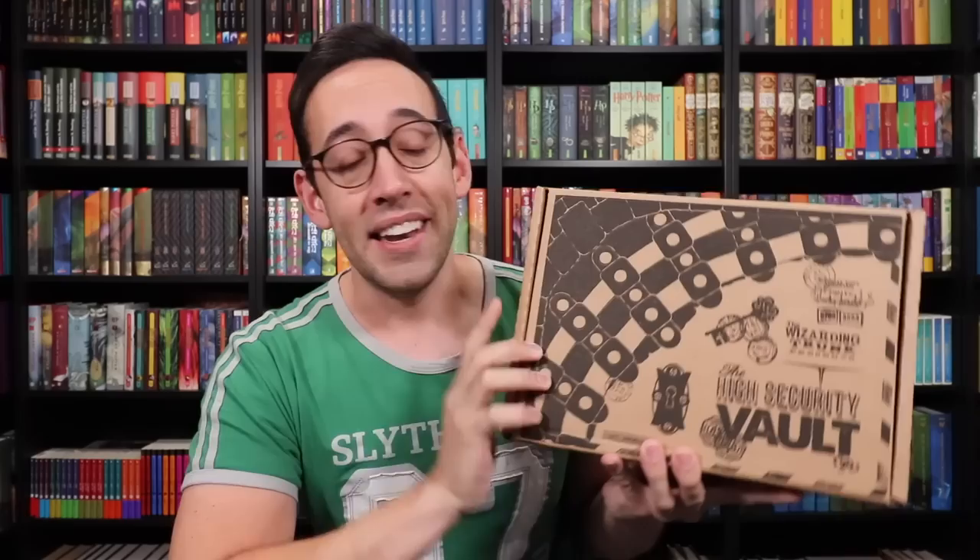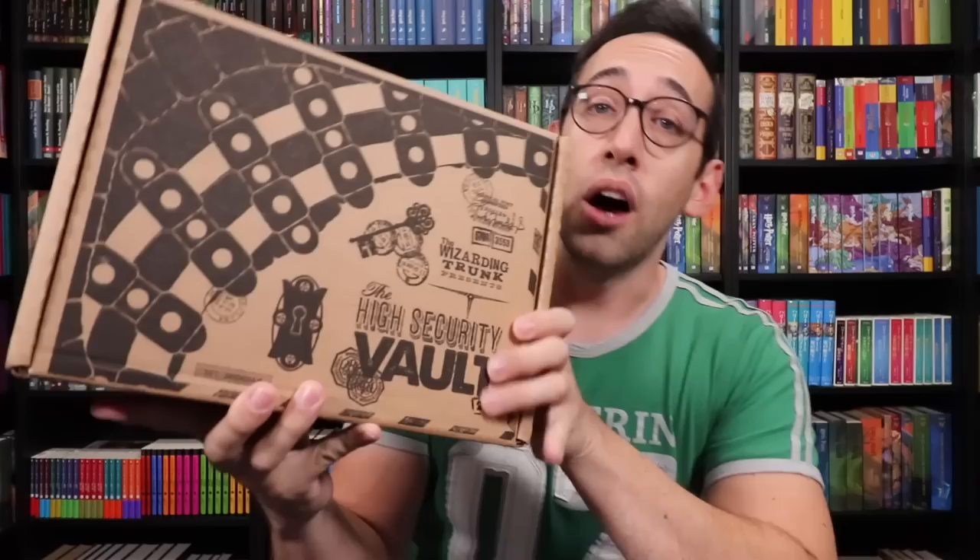Hello, Harry Potter fans. Peter Kenneth here. Welcome back to the Potter Collector Channel, where we are a community of collectors. This month, we received two Wizarding Trunk boxes — their bi-monthly subscription box, as well as their quarterly special edition box. This box has a Mischief Makers theme, referring to probably the Marauders as well as our favorite twin Mischief Makers. This is the Wizarding Trunks High Security Vault, their quarterly special edition subscription box, and this is their bi-monthly subscription box called the Owlery.